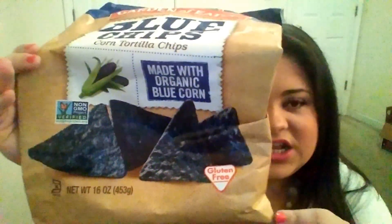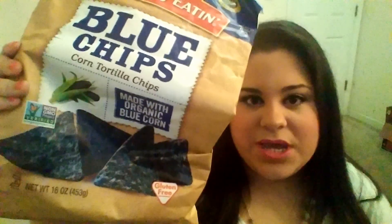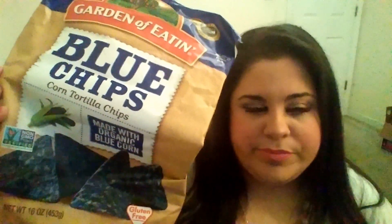I actually did a bean dip this week — it was just brown rice, processed some black beans, had some cheese and some grilled corn. I had some corn that was about to go bad, so I wanted to grill it up and make sure I didn't waste it. Put that all together and I had it with these chips. It was amazing. So if you guys want a video on how I did that, just let me know and I'll link it below.